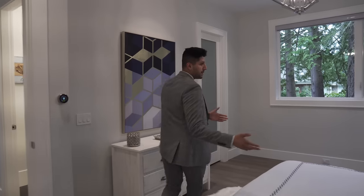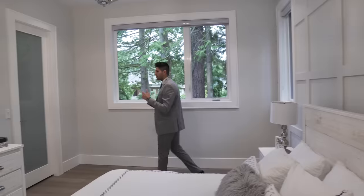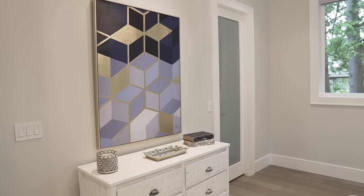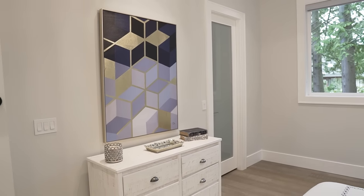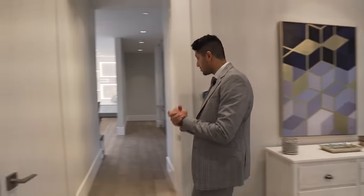You can fit a pretty big sized bed in here. On the back wall there's more wall molding, and down this way there's a walk-in closet.